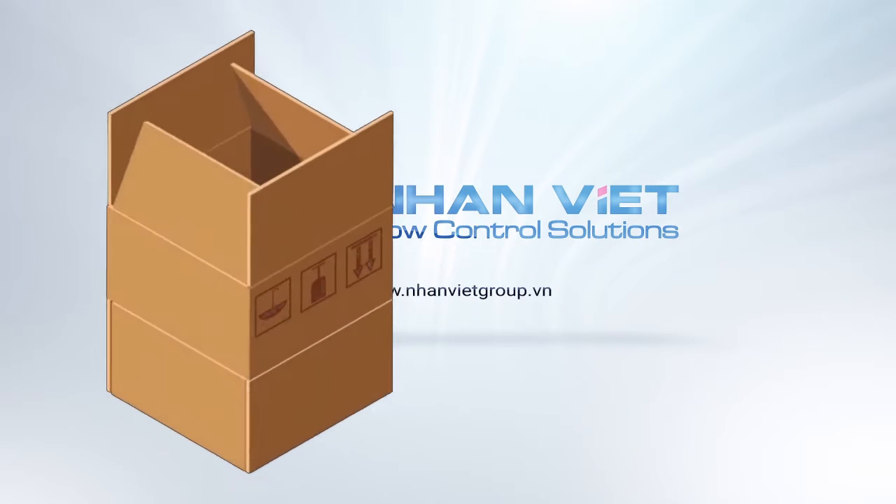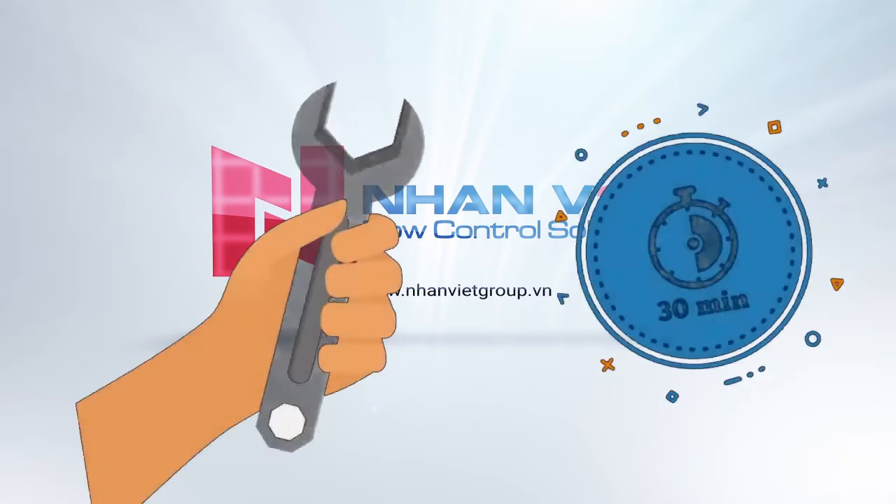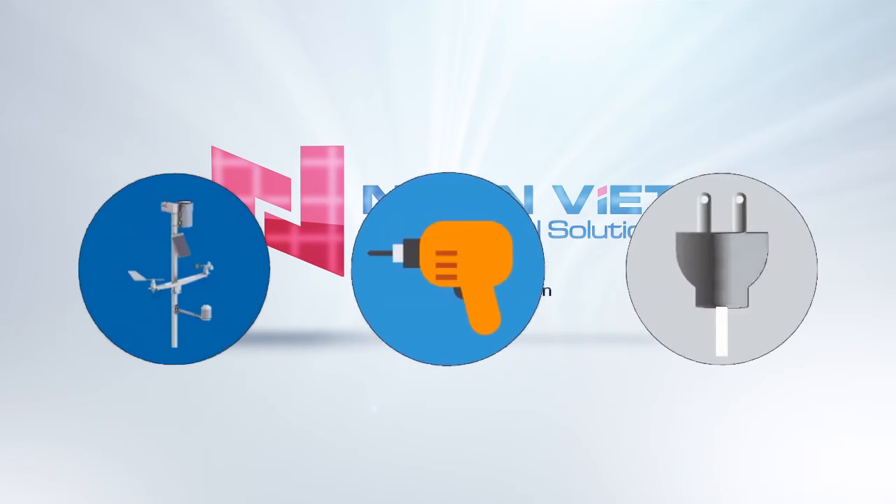Pre-assembled on new meters for a simplified installation, FlowConnect can also retrofit on existing meters in less than 30 minutes. No poles, mounting, or external cables needed.